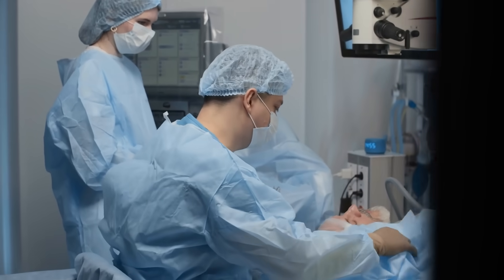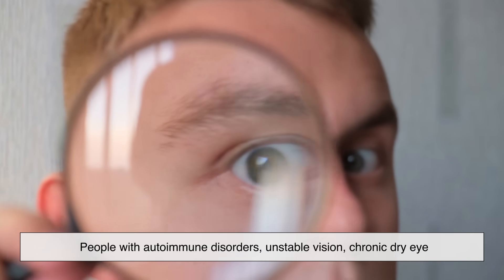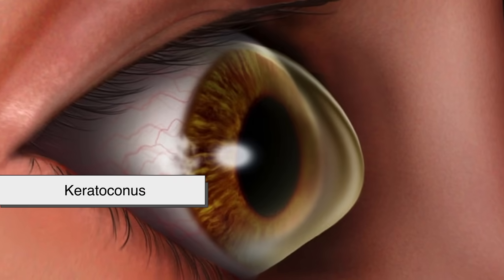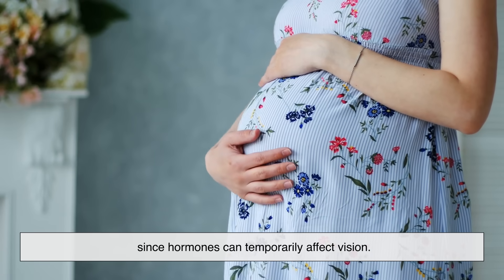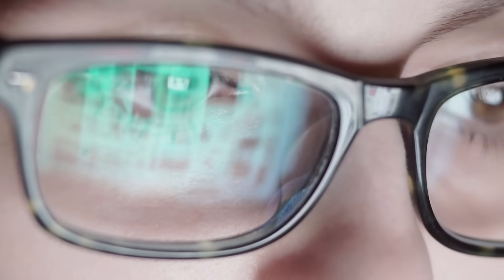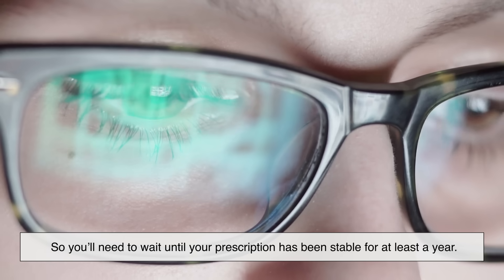LASIK isn't for everyone. People with autoimmune disorders, unstable vision, chronic dry eye, or certain corneal conditions like keratoconus might not be good candidates. Pregnant women are usually advised to wait, since hormones can temporarily affect vision. And if you're under 18, your eyes are probably still changing, so you'll need to wait until your prescription has been stable for at least a year.